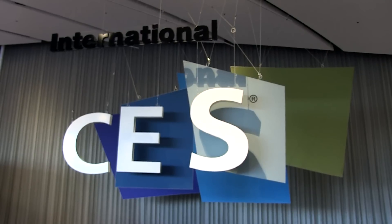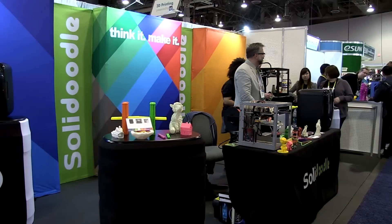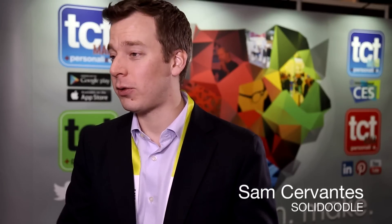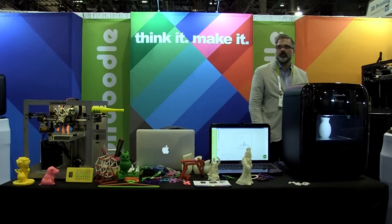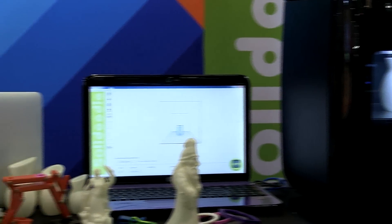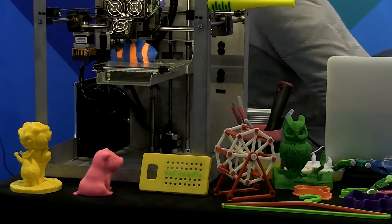This year at CES we're extremely excited to show two new product lines targeted at two different markets. On one hand we've got the Solidoodle Press line targeted at the everyday mainstream consumer, and on the other hand we've got the Solidoodle Workbench line targeted at the hardcore hacker, tinker, hobbyist market.